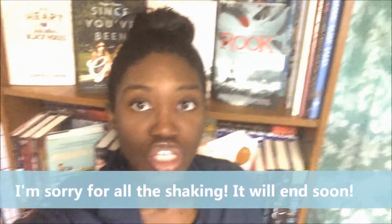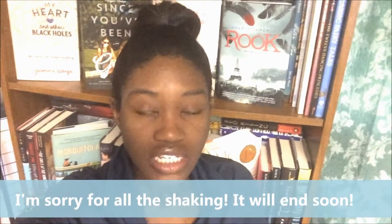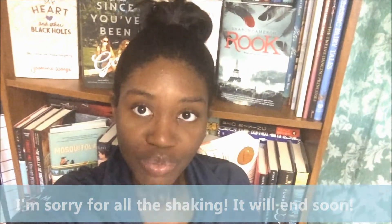Hi guys, it's O'Shalay. So the Rainbow Thon is currently going on right now on Booktube this week through the 22nd and I'm not officially participating.